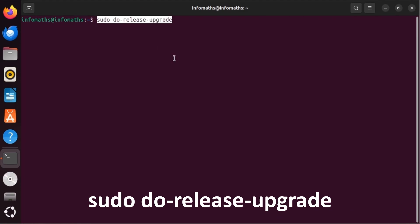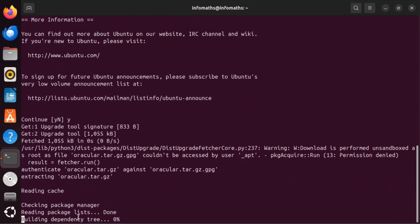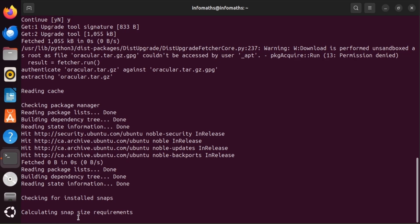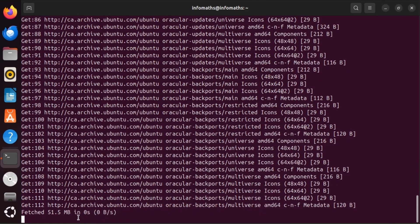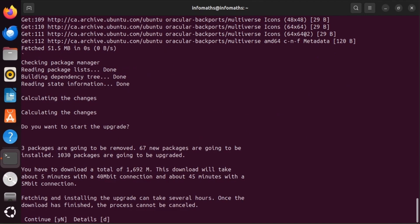Run the command sudo do-release-upgrade again to start upgrading. It asks us: do you want to start the upgrade? It shows 3 packages are going to be removed, 67 new packages are going to be installed, and 1030 packages are going to be upgraded. Type 'y' to continue.